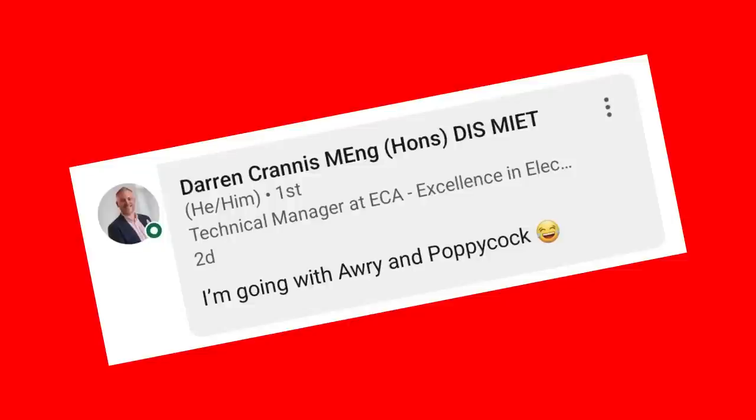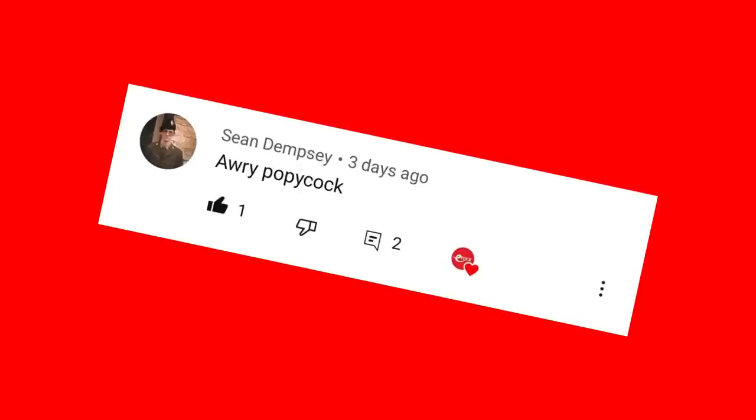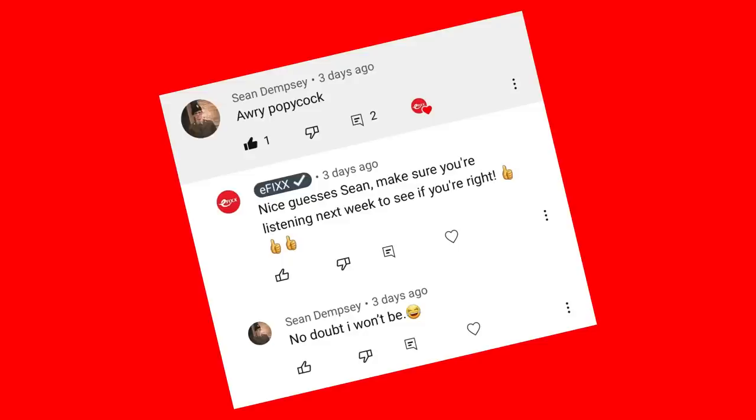Last week's words were poppycock and cacophony, and quite a few people got it right, including the ECA's very own Darren Crannis over on LinkedIn. But sadly he's not in the pink this time, as he was beaten to the punch by long-term fan of the show and regular commenter Sean Dempsey, who, despite his crippling self-doubt, was the first one past the post this week. Well done to you, Sean — please click the link in the description below to claim your prize.